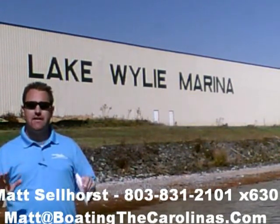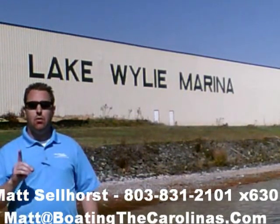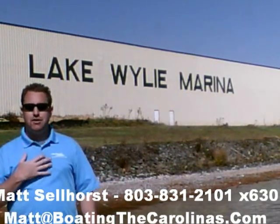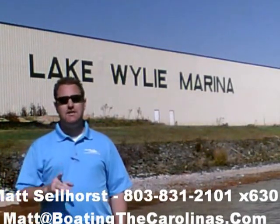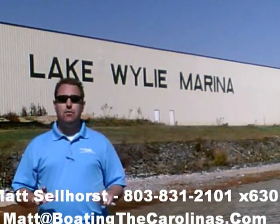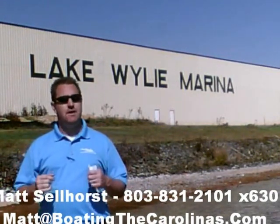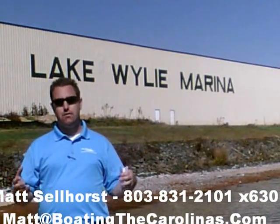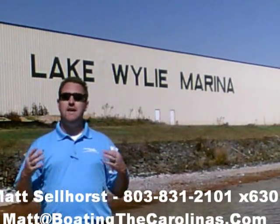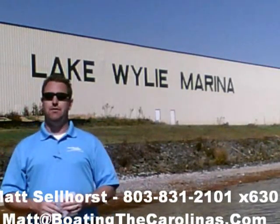Let me tell you seven important things you need to know about me and Lake Wiley Marina. Number one: I'm the only Pleasure Boat Specialist with a no-sales-pressure guarantee. What that means to you is you don't have to worry about coming in and having me give you the hard sell. I'm going to show you any new or pre-owned boats that you're interested in, answer any questions that are important to you, and give you time to make sure you're getting the right boat at the right price.